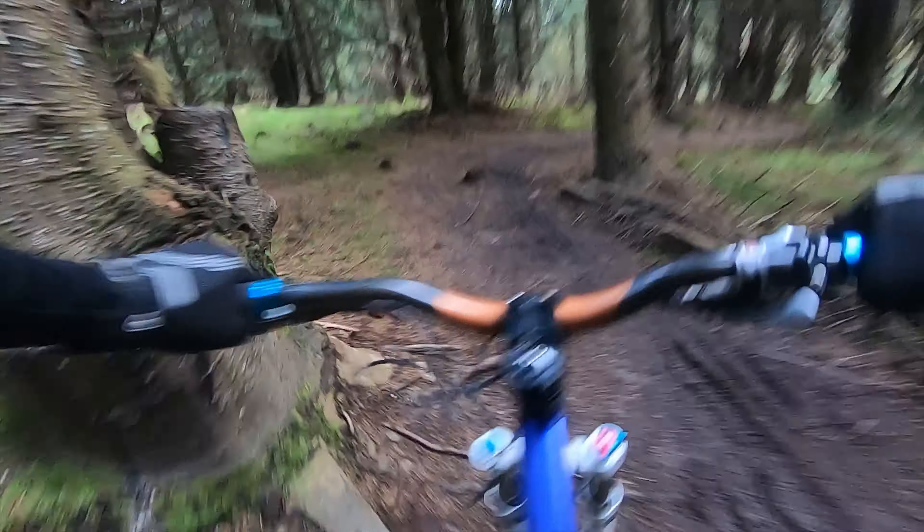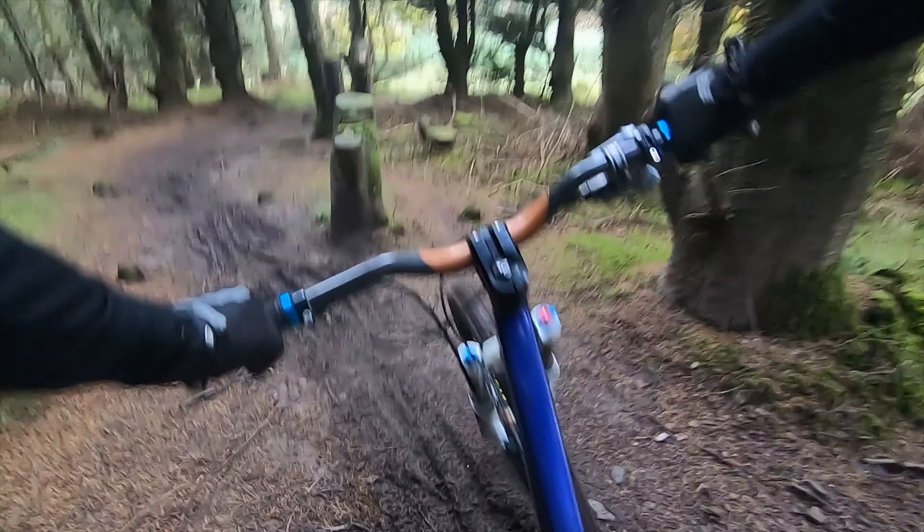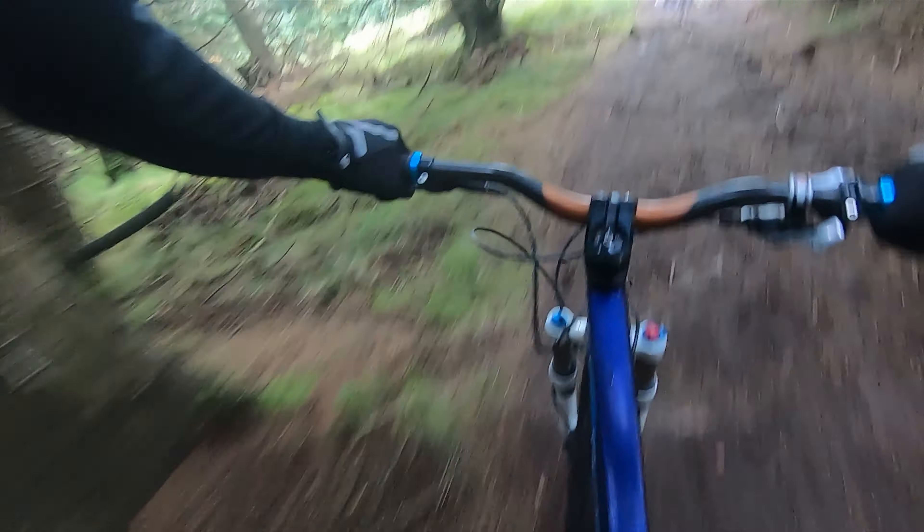Lots of mud. It's got the slippy root. I find it difficult to keep my speed up in this kind of mud.